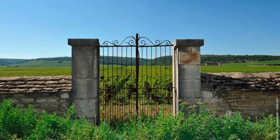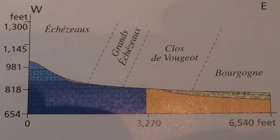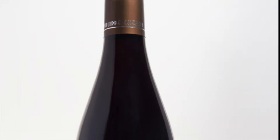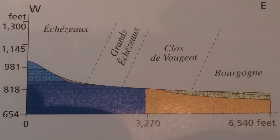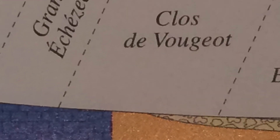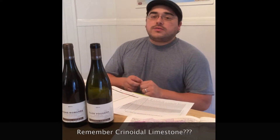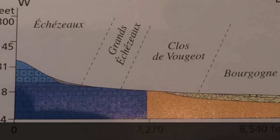We all know that there's an incredible difference between the top part, the middle part, and the lower part. Here in the case of Philippe Chiron, he's located at the top — right next to the wall, right under Échezeaux. This is also Bajocian crinoidial limestone, which is very different from the marls and the clays that you find in the middle to lower parts of this vineyard.